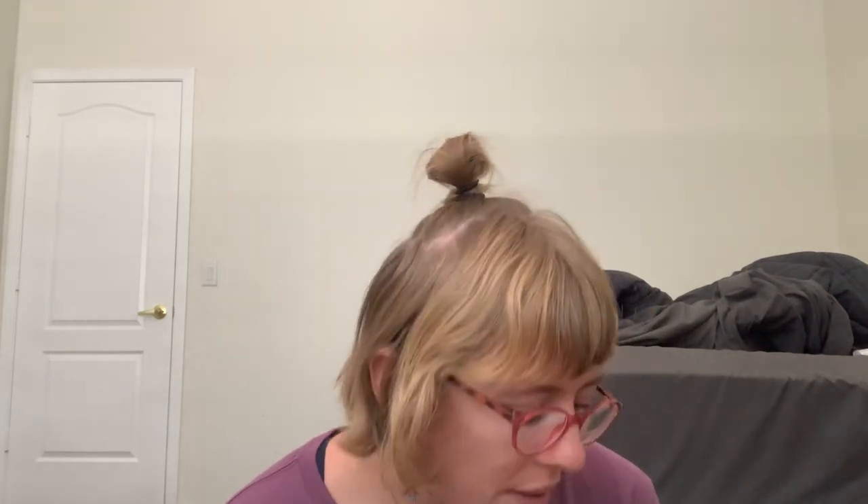Then my cousin gave me this Valentine's card. It says 'Valentine, you've got style' written on it.